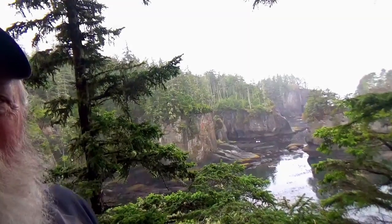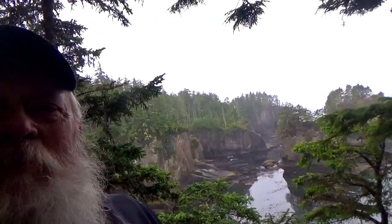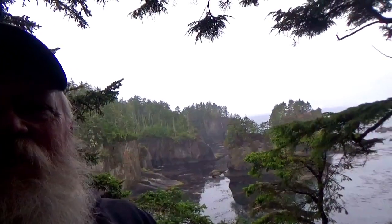We are at one of the view platforms at Cape Flattery. I don't think this is the farthest one west, but there's a bay right down there that is just absolutely gorgeous.